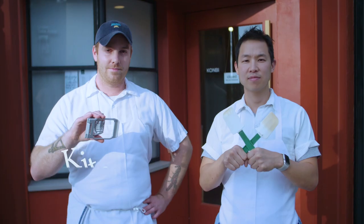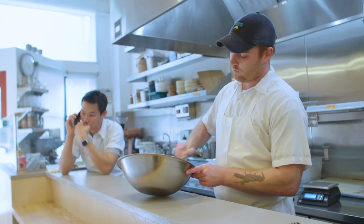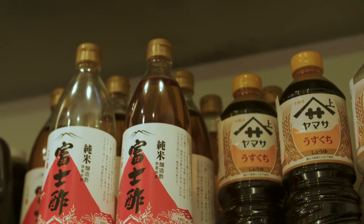Hi there, I'm Nick. I'm Akira. And we're here at Kombi in Echo Park. Kombi is a Japanese sandwich shop with market vegetables and French pastries.